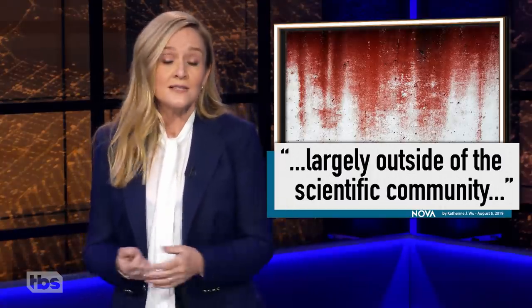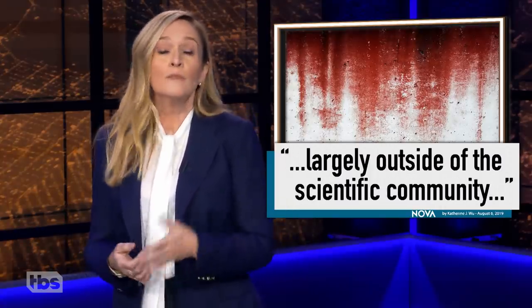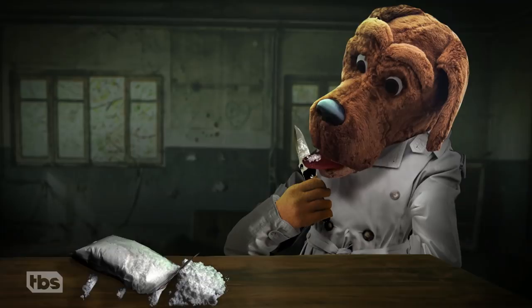The problems with many of these forensic techniques stem from the fact that most were invented by people in law enforcement, largely outside of the scientific community. In fact, most were developed by this guy. He doesn't just take a bite out of crime, he takes a taste of literally every drug he confiscates. That dog doesn't chase squirrels, he chases the dragon.